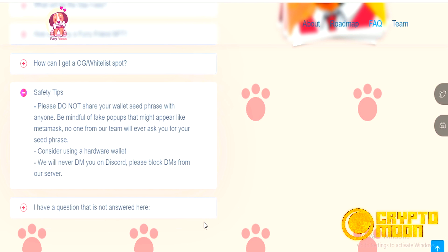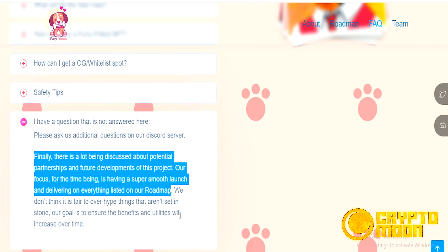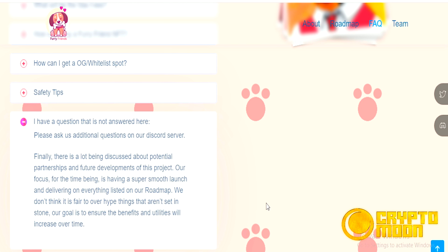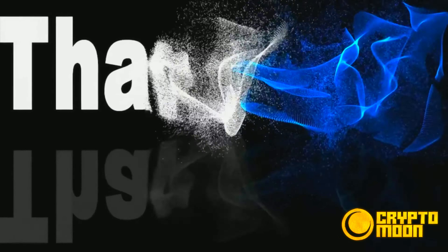Safety tips: please do not share your wallet seed phrase with anyone. Be mindful of fake pop-ups that might appear, like MetaMask impostors — no one from our team will ever ask you for your seed phrase. There is a lot being discussed about potential partnerships and future developments; our focus for now is a smooth launch and delivering on our roadmap. Here are our team members, and thanks for watching our video.